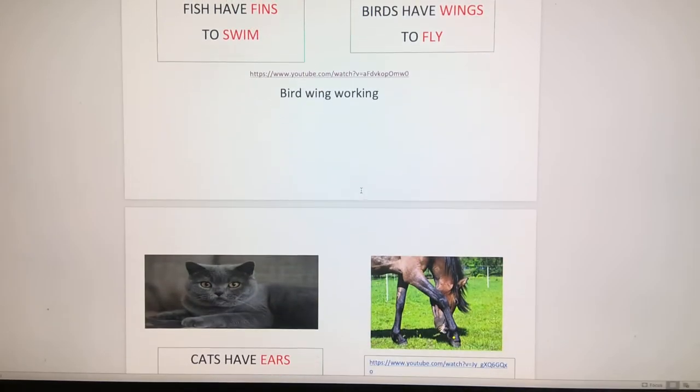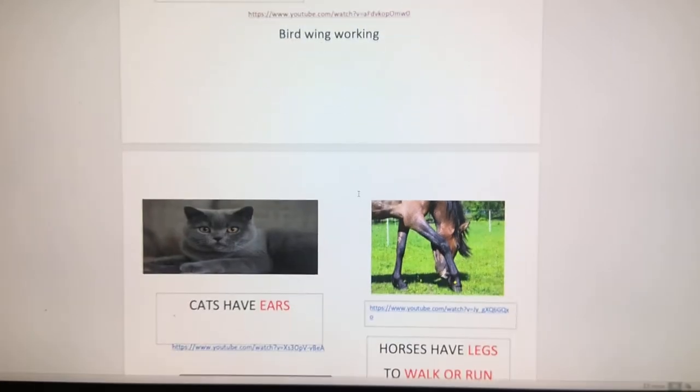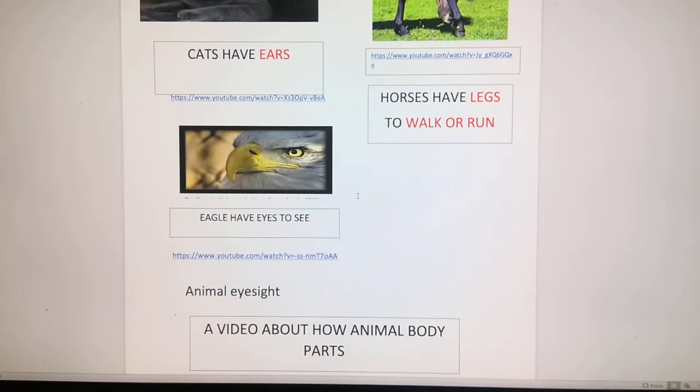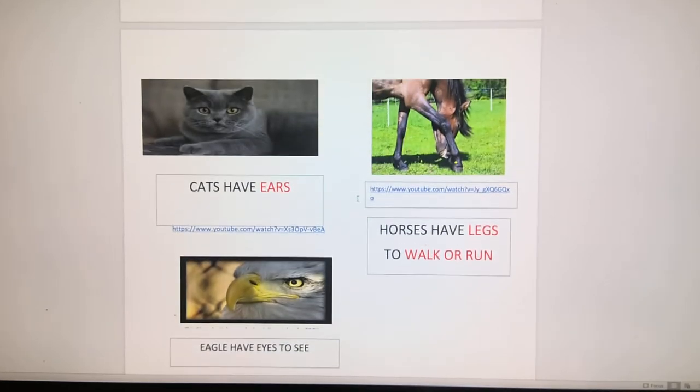Let's take a look at another way that animals use their bodies. We know that cats have ears, and horses have legs, and eagles have eyes to see. Let's see how some of those things are used. We know how wings are used — let's take a look at hearing.